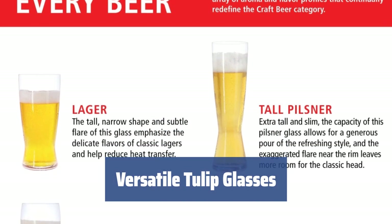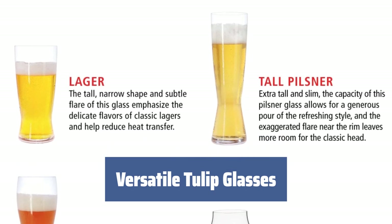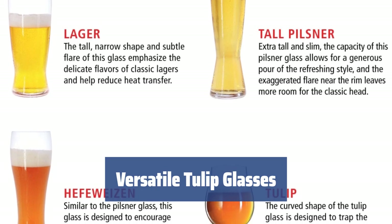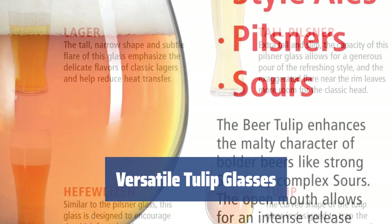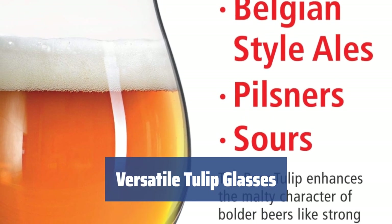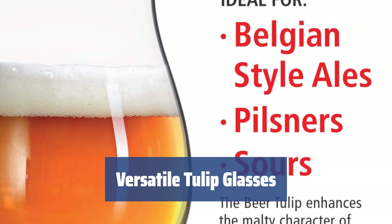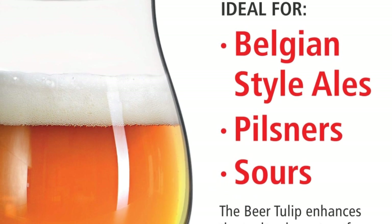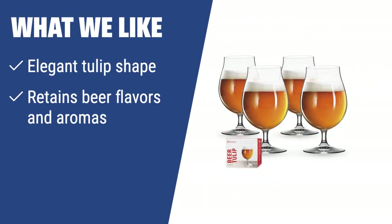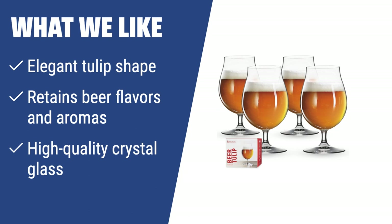Tulip glasses are perfect for a variety of beers, including Scottish and Belgian ales, German pilsners, American IPAs, and other aromatic beers. They can also be used for sweet cocktails and other types of drinks — these glasses will look fabulous with any cocktail, especially when decorated with a cocktail cherry and exotic fruit. What we like: If you're looking to appreciate the subtle flavors and aromas of different beers, the Spiegelau Tulip Classics beer glasses with their elegant tulip shape and high-quality crystal glass are a perfect choice.